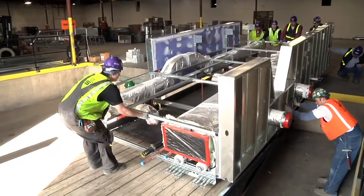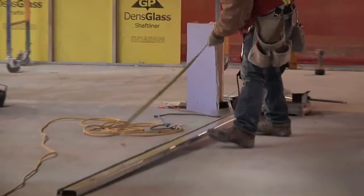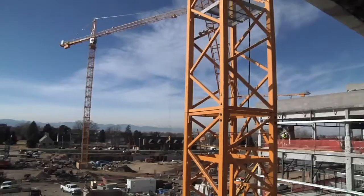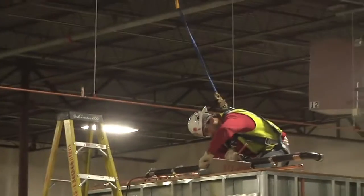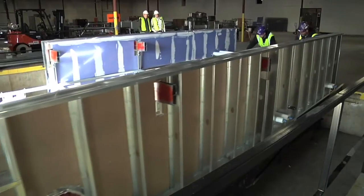The use of the prefab modules was a way for us to do much of the work off-site. Traditionally, you would have the framers building the walls, with electricians and mechanical contractors roughing in right behind. We've taken a lot of that congestion away from the site and been able to work more efficiently in a controlled environment, then ship it out complete with single-point connections on what we're sending to the field.